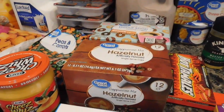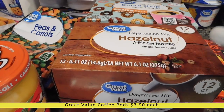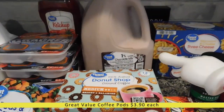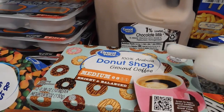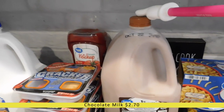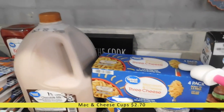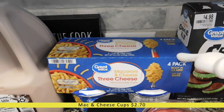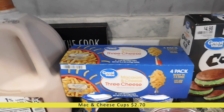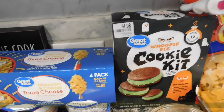I've got a 12-count box of hazelnut coffee pods for my husband and a 12-count box of Donut Shop flavored coffee pods for myself. I also have some chocolate milk just for fun. Back here I've got a four-pack of mac and cheese cups — my kids really like Kraft but they were sold out of the little cups, so I ordered these. Next to it I have a seasonal whoopie pie cookie kit that I thought my kids would enjoy making.